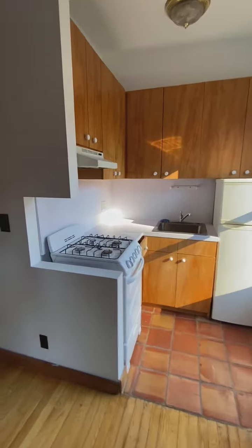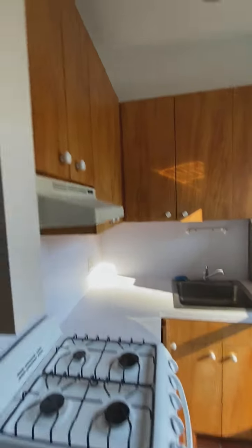And a separated kitchen with good counter space and lots of cupboards.